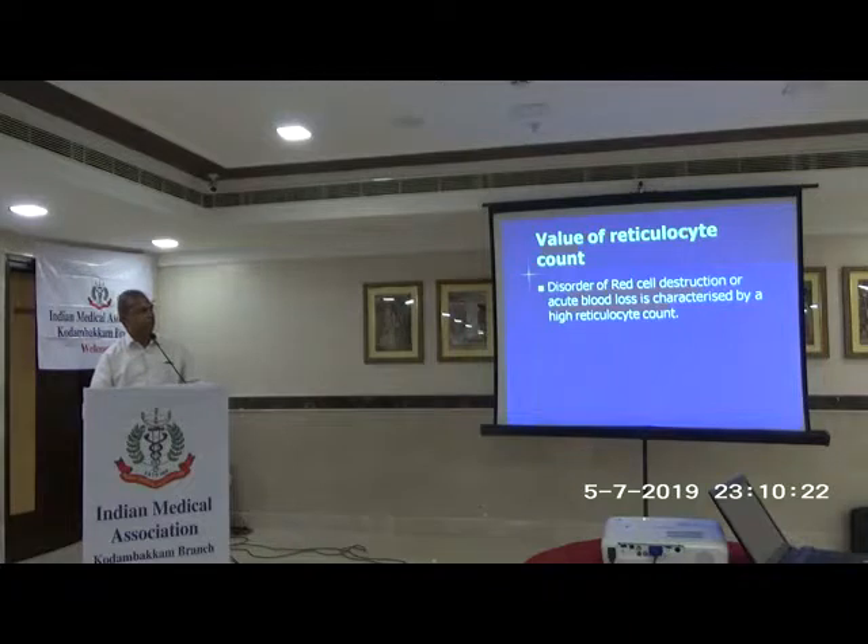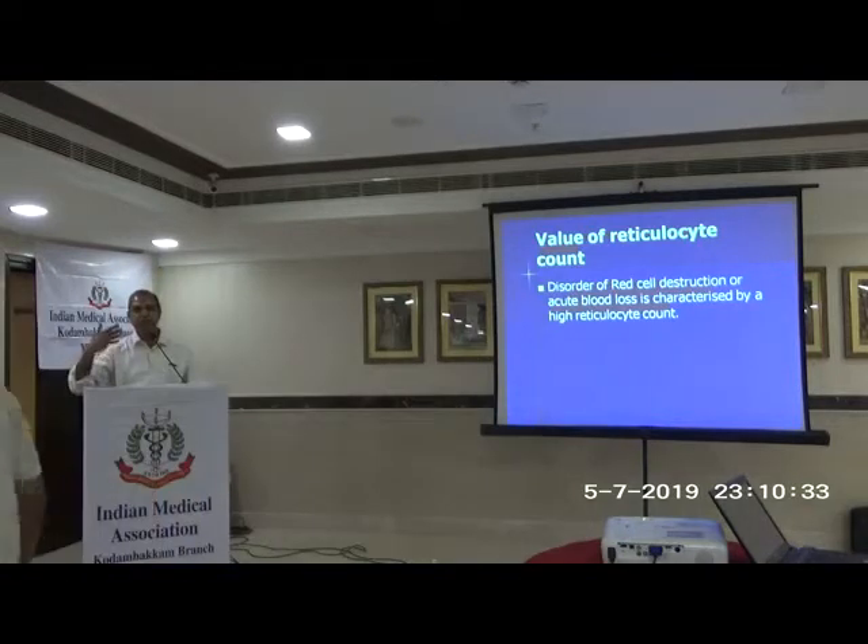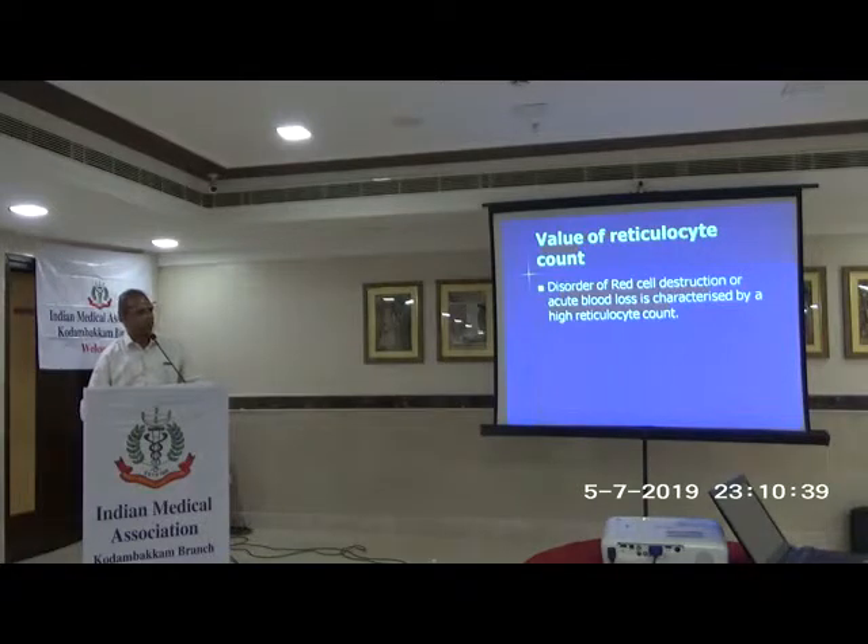If the red cell is destroyed — as in acute blood loss or hemolysis — the reticulocyte count will be very high because production is not the problem; the cells get destroyed. There is a compensatory increase in reticulocytes. This is all based on physiology.